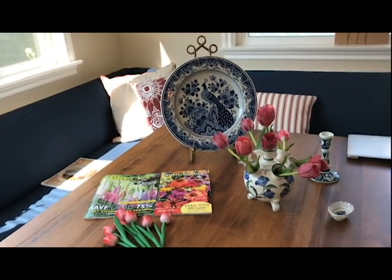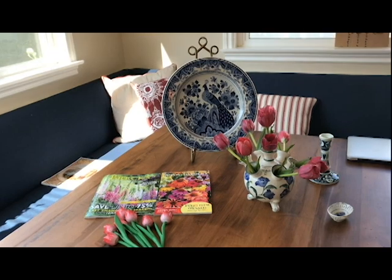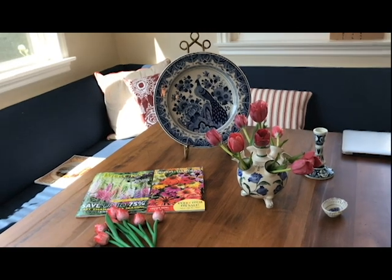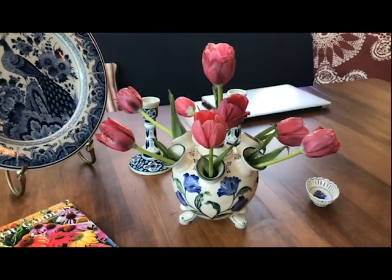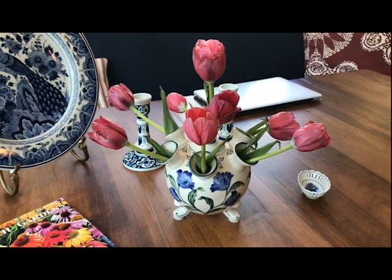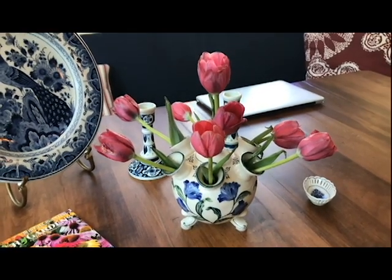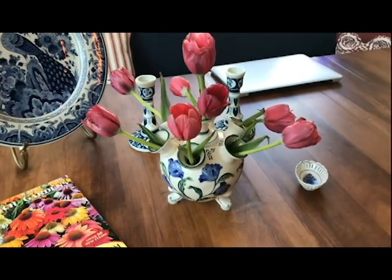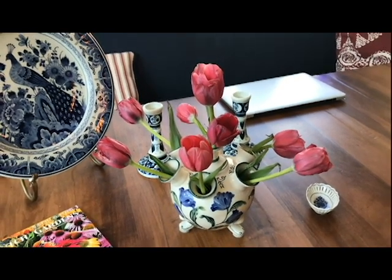So I decided when we went to the Delft factory — which if you ever go, you must visit — that I had to have something for my garden for the tulips. Now of course there are no tulips in my garden right now, but I bought this beautiful vase. It's called a tulipier, and they come in all different sizes. This one is quite small and it has seven apertures for tulips. Initially tulips would have been grown in here — like forced bulbs — so you could grow them during off-season times.